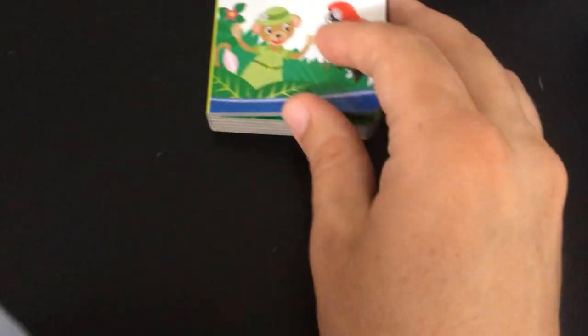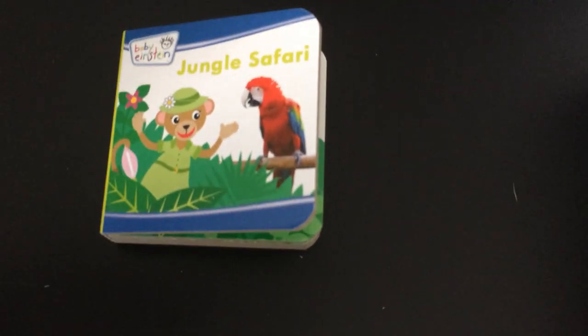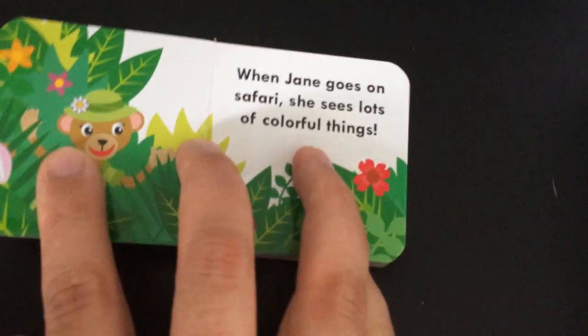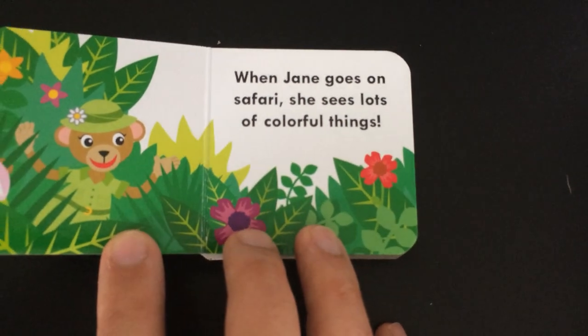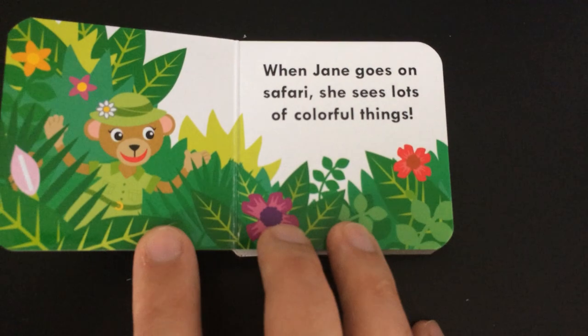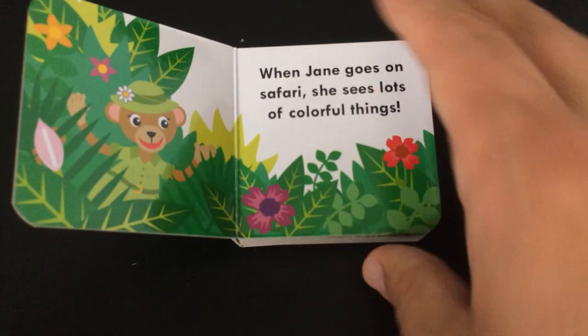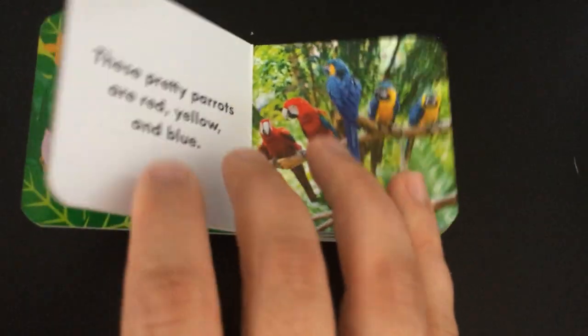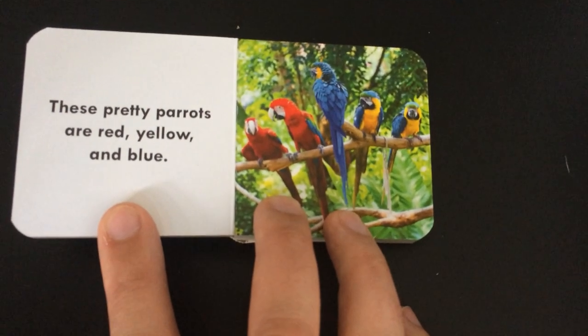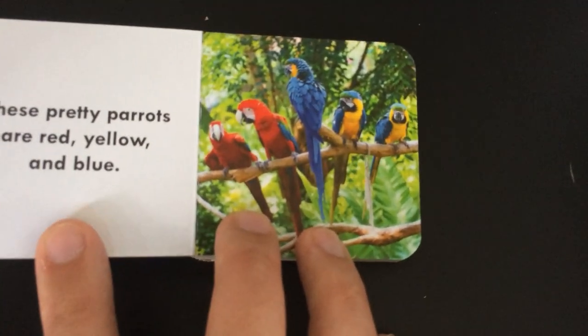Jungle safari. When Jane goes on safari she sees lots of colorful things. These pretty parrots are red, yellow, and blue.